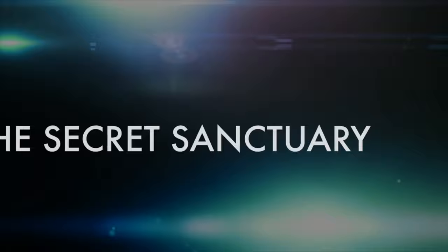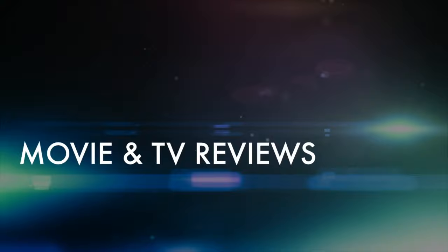It's poster portfolio time in the Secret Sanctuary. Tonight's artist, fan favorite, Josh Middleton. Hey guys and gals, welcome back to the Secret Sanctuary. Once again, DC Comics has put out a poster portfolio of one of their favorite artists, Josh Middleton.